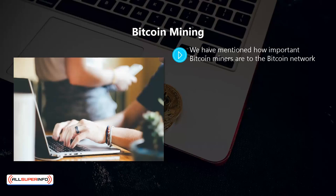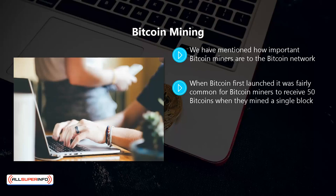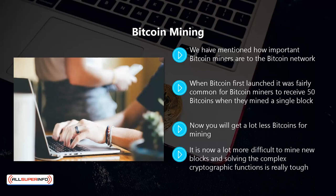Bitcoin mining. Bitcoin miners are important to the bitcoin network. If miners didn't exist then there would be no transactions or new bitcoins created. Bitcoin miners can find bitcoins, which is their reward for their efforts. When bitcoin first launched it was fairly common for bitcoin miners to receive 50 bitcoins when they mined a single block. But as every block was mined, the number of available bitcoins for rewards diminished. Now you will get a lot less bitcoins for mining, however with prices rising some people still see it as a worthwhile task.